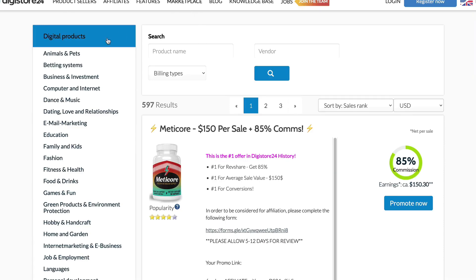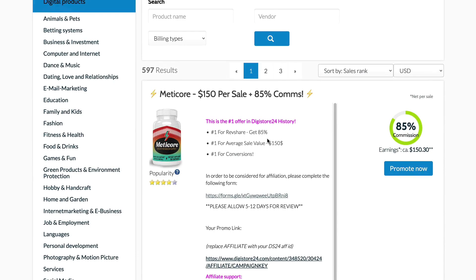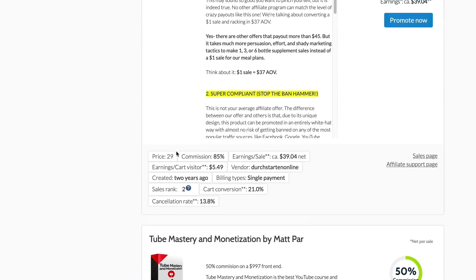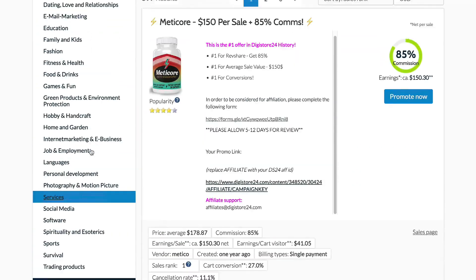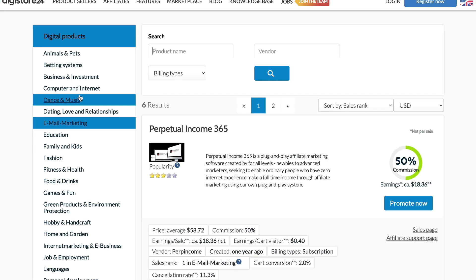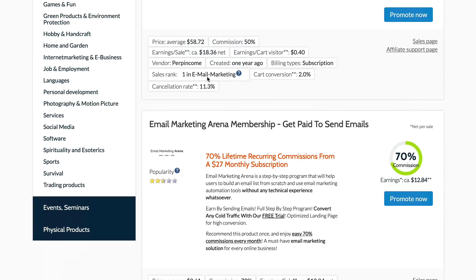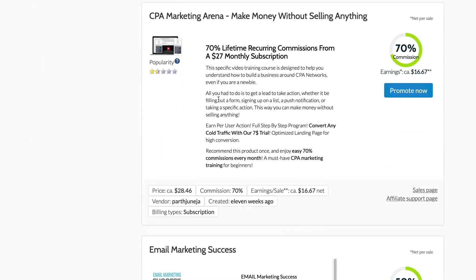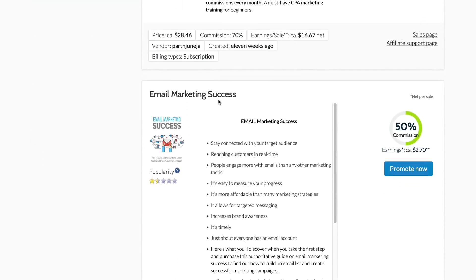Once you're in Digistore, you want to click on the marketplace and it's going to bring you to this page right here. As you can see, we have some of the top offers at the top that we can look through. On the left here you have all sorts of categories that you could potentially target. So if you want to go and promote things in the email marketing niche, you would simply click on email marketing, and there are products that you could promote.